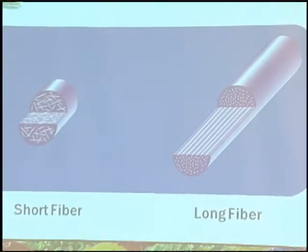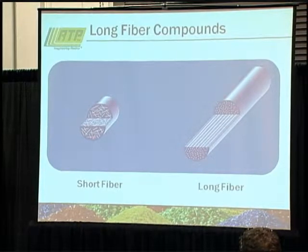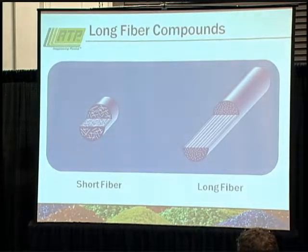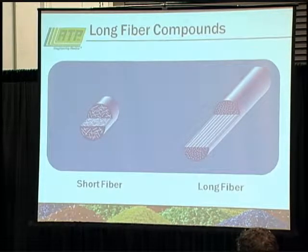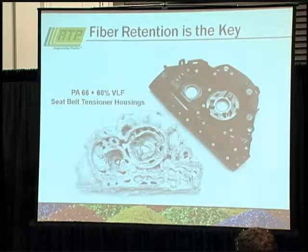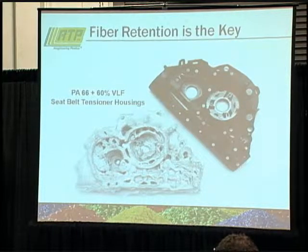Some long fiber basics: short fiber compounds are your traditional chopped fiber thermoplastics with fibers maybe an eighth of an inch long. Once you go through the molding process, they might be 50 to 60 thousandths long. With the long fiber process, the fiber runs the entire length of the pellet — you start with a half-inch long fiber. After molding it may break down a little, but it's still going to be longer than short fiber. As an example, this is a seat belt tensioner housing for an automotive application using 60% long glass nylon 6-6. The burn-off shows the skeletal structure that gives you strength, creep resistance, impact resistance, and structural integrity over a short fiber material.